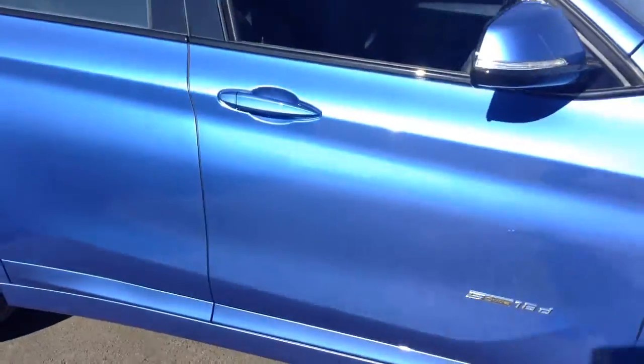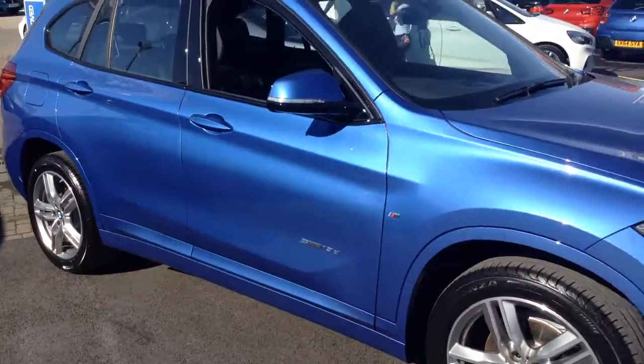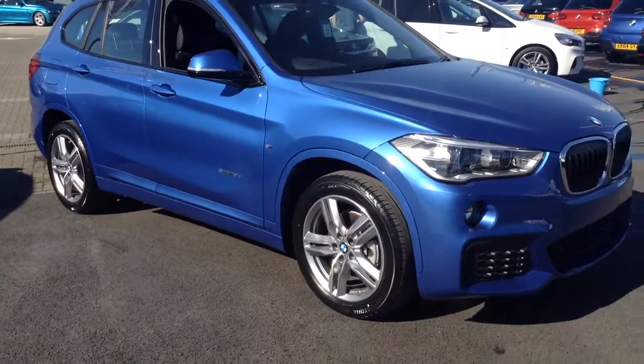Big savings on all these cars. Come down to Tyneside and give them a look. Thanks for watching.